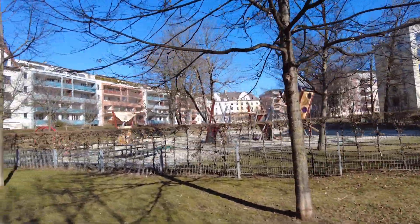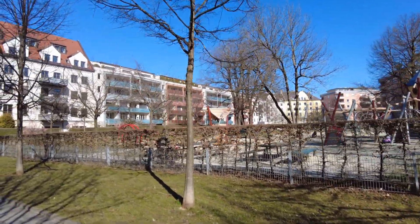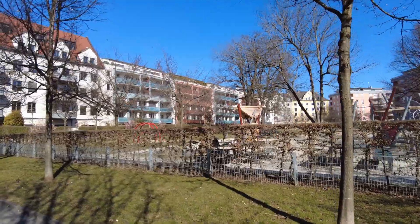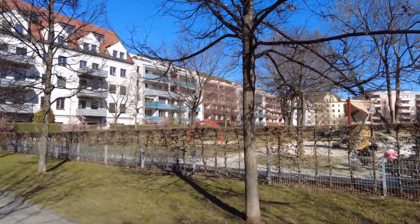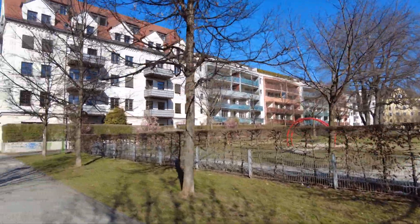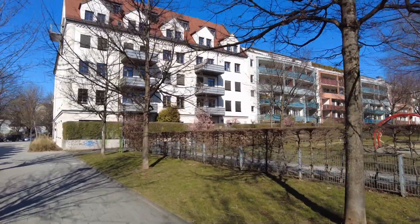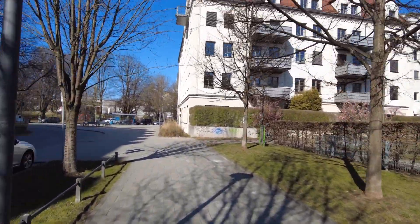The apartments over there with the red or blue balconies — this is prime location, very nice. Facing south-eastbound, so not the full sun of the summer, but enough to have a good view and a good atmosphere. Nice.